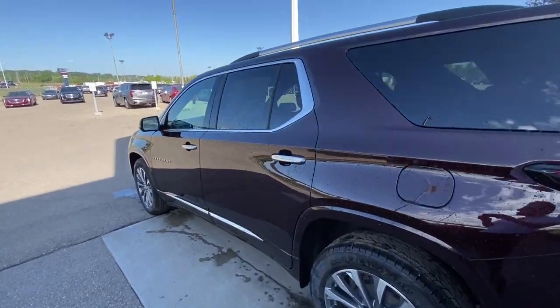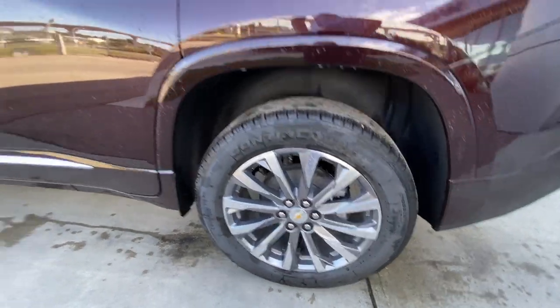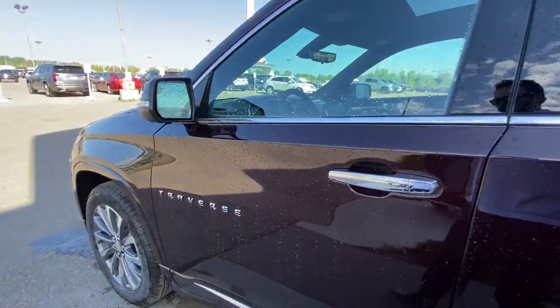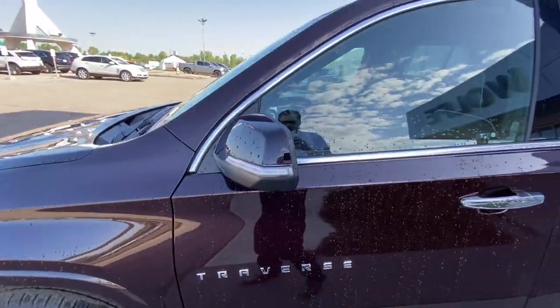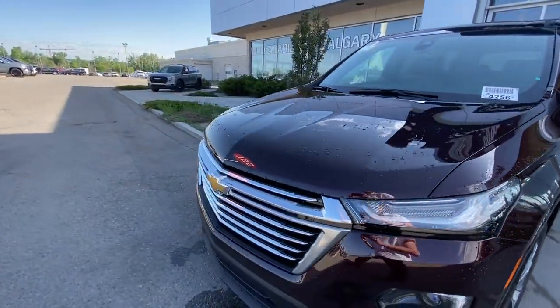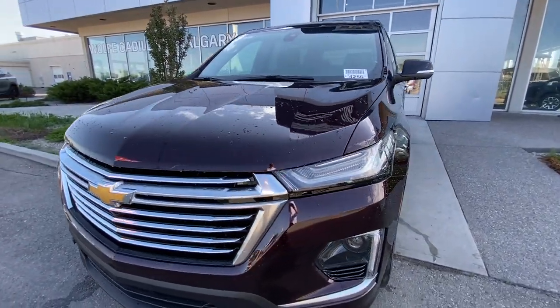Taking a look at the exterior of the Traverse, starting off with your 22-inch wheels paired up with Continental Cross-Contact tires. Moving right along, chrome door handles, Traverse badge on the door, paint-matched mirror with the LED turn signal, around the front of the SUV, gold bow tie in the center of the chrome grille, LED daytime running lights and headlights.